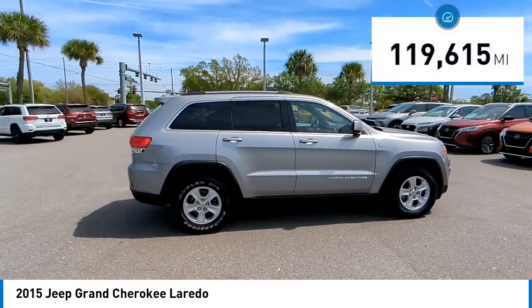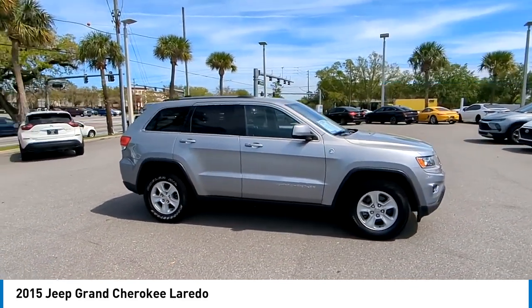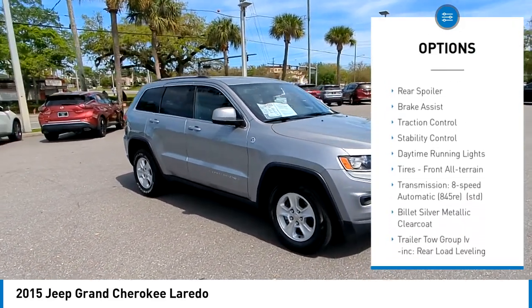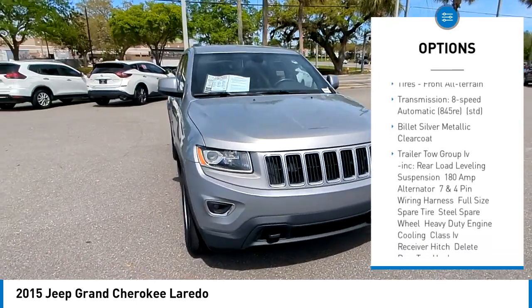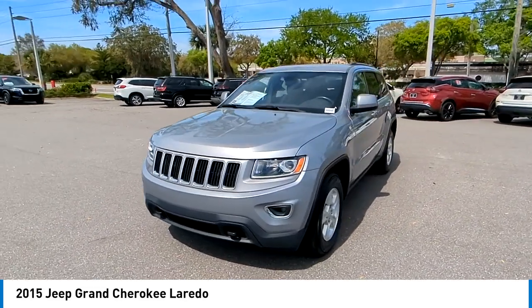This vehicle has less than 120,000 miles. Here are some of this vehicle's great options: tire pressure monitor, four-wheel drive, heated mirrors, aluminum wheels, rear spoiler, brake assist, traction control, stability control, daytime running lights, and front all-terrain tires.